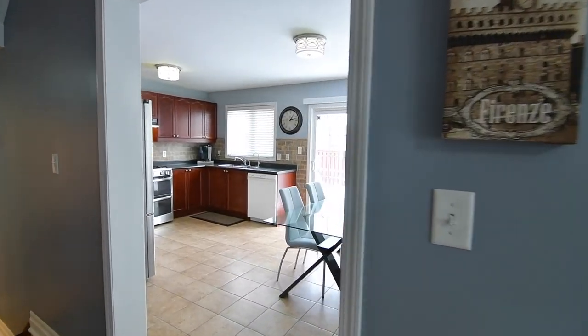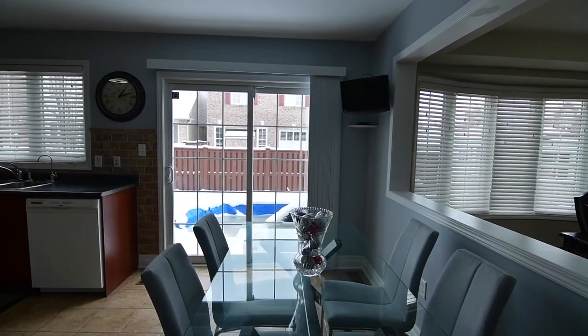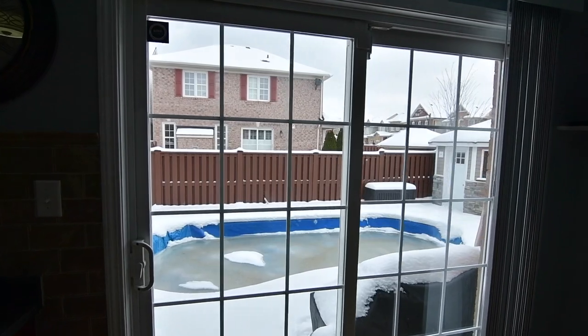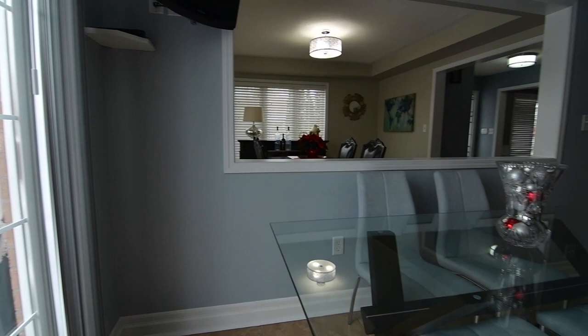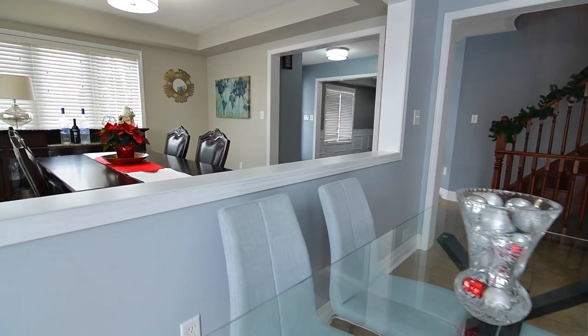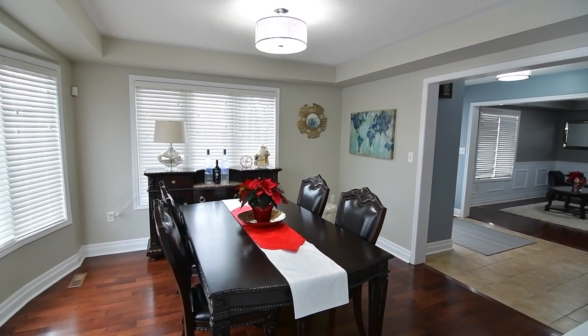A bright, open concept space, the kitchen has a sliding door walkout from its breakfast area, which opens to a fully fenced backyard with an interlocked patio, in-ground pool, and cabana. A wall pass-through maintains an openness to the dining room, which features a hardwood floor and coffered ceiling, filled with natural light from its east- and south-facing windows.